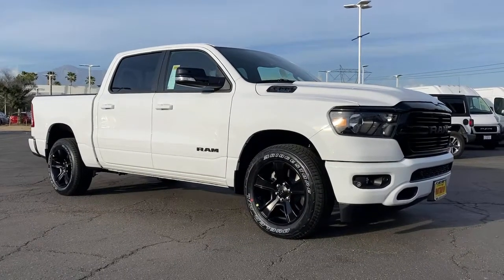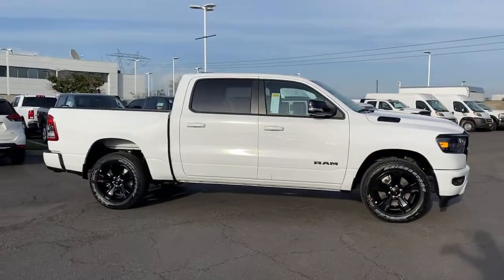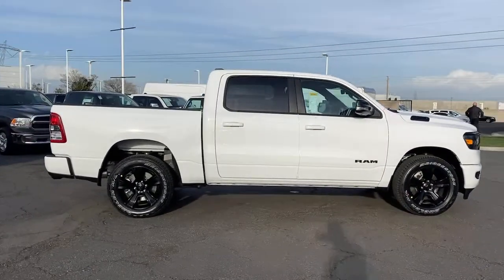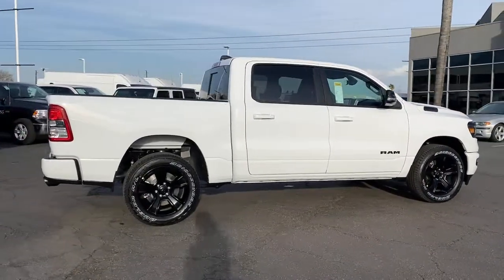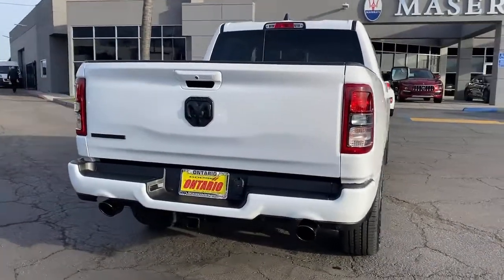Get a feel for the 2021 Dodge Ram 1500. The Ram 1500 strikes the perfect balance between tough strength and passenger comfort. Its fuel efficiency, impressive towing capacity, and safety features make it your go-to vehicle.